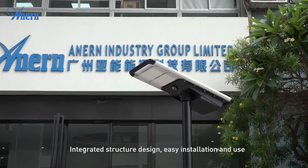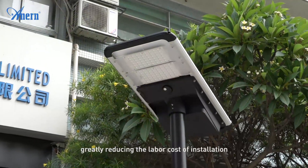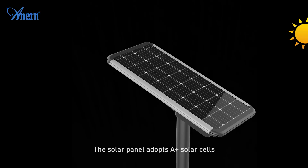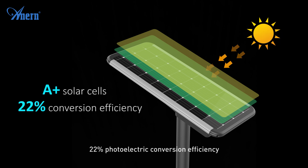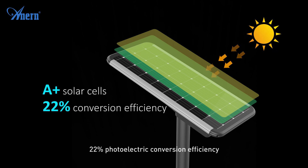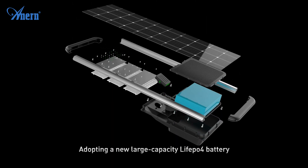Integrated structure design allows easy installation and use, greatly reducing the labor cost of installation. The solar panel adopts plus solar cells with 22% photoelectric conversion efficiency and a 25-year service life, adopting a new large capacity design.